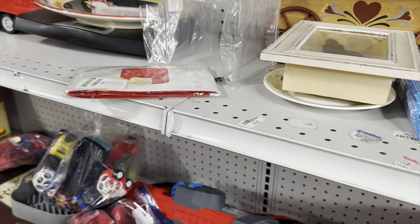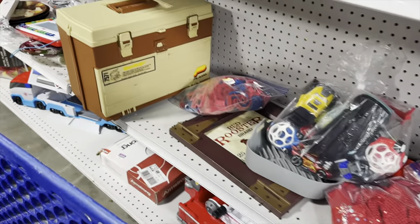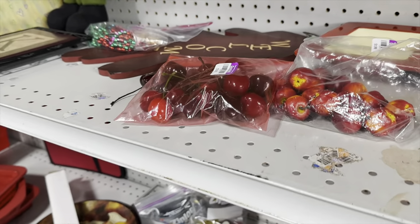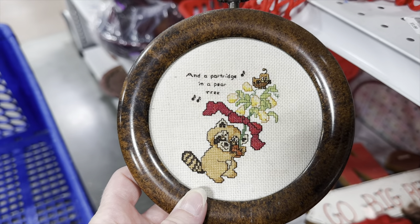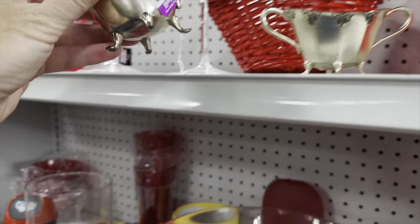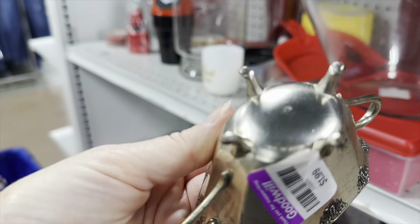I saw a shadow box up here that was kind of interesting, but I decided to leave it — it said made in China. I saw some bags with little mini apples and cherries; I thought about grabbing those for decorating but didn't. This was a really cute little cross stitch that said 'a partridge in a pear tree' — I grabbed that. I also liked these little footed metal creamer and sugar set that said made in Japan on the bottom, so I took those too.